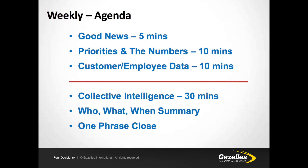For the weekly meeting, we have a set agenda beginning with good news — five minutes, no more. Next is priorities and numbers: how are we tracking on priorities for the quarter and the year, and how is each person tracking on their KPIs? Next is customer and employee data — the start-stop-keep, the ENPS, the net promoter score, and the 4Q survey. Then 30 minutes of collective intelligence, followed by a who-what-when summary and a one-phrase close so that the meeting closes on the hour. We must have a commitment to timeliness.